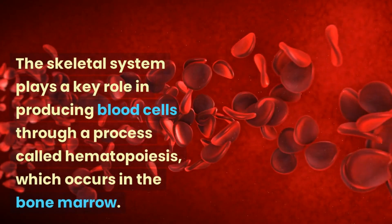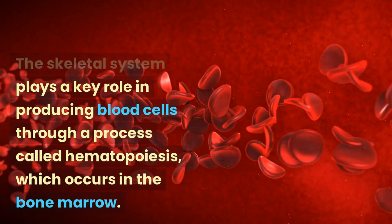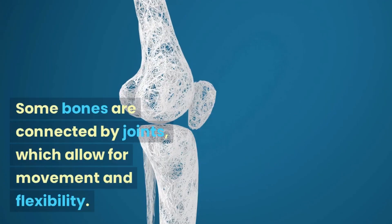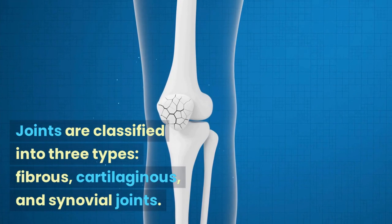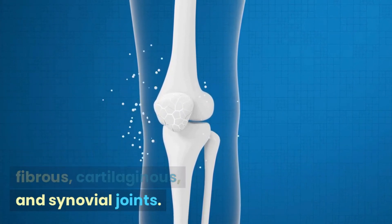The skeletal system plays a key role in producing blood cells through a process called hematopoiesis, which occurs in the bone marrow. Some bones are connected by joints, which allow for movement and flexibility. Joints are classified into three types: fibrous, cartilaginous, and synovial joints.